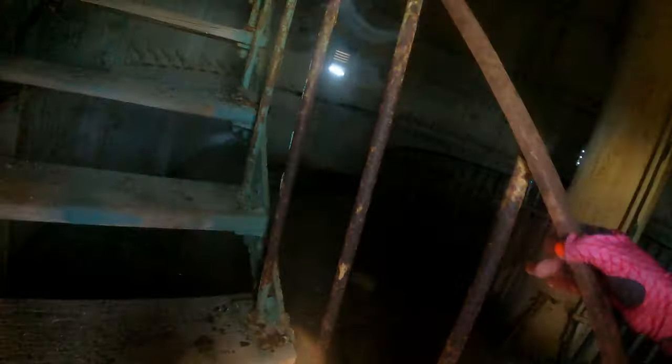Given the numerous shoals in the area, mariners welcomed the addition of a beacon to safely navigate these treacherous waters.